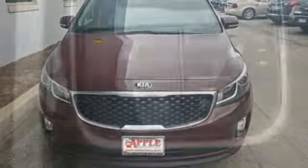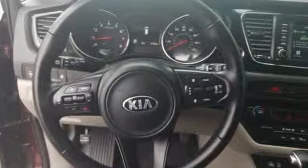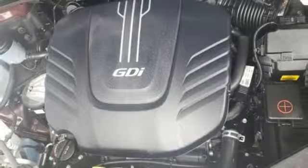Car and Driver declares the Sedona has everything a minivan must: a solid drivetrain, enough electronic gadgetry to narcotize the kids on trips, side windows that roll down, lots of cup holders and standard airbags in front and all along the sides.